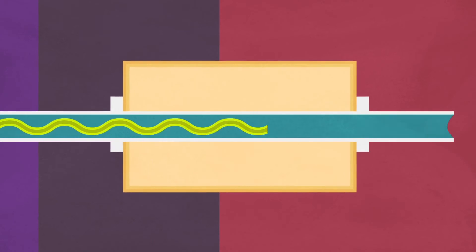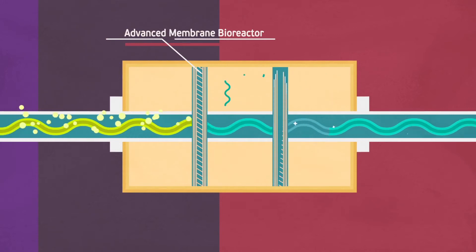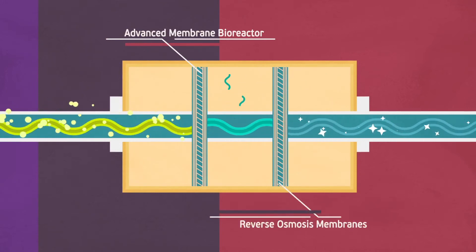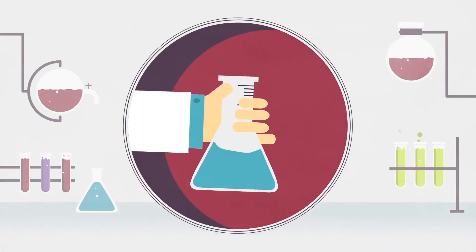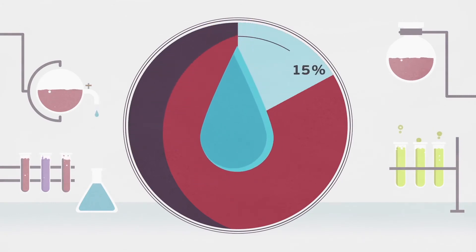Sewer mining is very efficient due to an advanced membrane bioreactor that can also be coupled with reverse osmosis membranes for even greater effluent quality, meeting even the most stringent water quality standards.